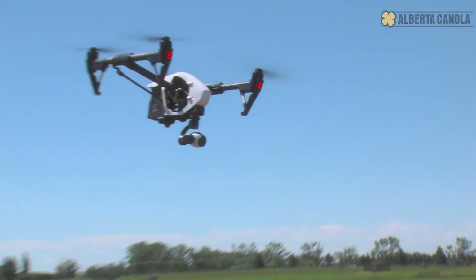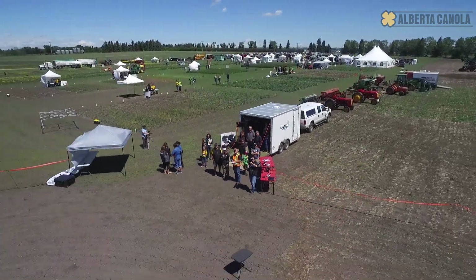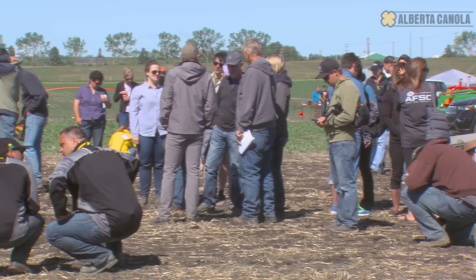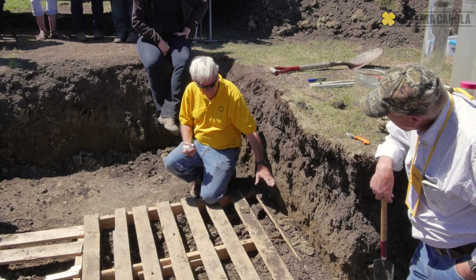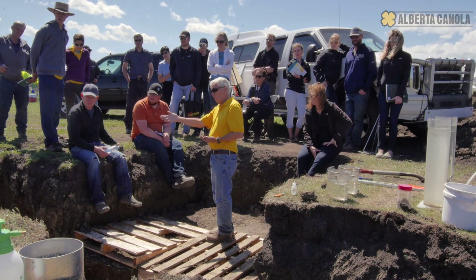It was a great day here at Canola Palooza in Alberta. We had over 800 people come through the gates. People really loved the interactive hands-on learning, the small groups, and the chance to spend as much time or as little with each of the instructors and scientists getting answers to every canola question they may have. We hope to see you again next year at Alberta's Canola Palooza.